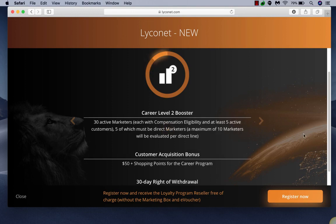Moving to level two — this is a booster and it applies to everyone, not just brand new Lyconet members. Once you have 30 active marketers — meaning commission-eligible with at least five active customers in their lifeline — five of which need to be direct to you, and a maximum of 10 marketers will be evaluated per direct line, you get career level two and this bonus kicks in. I believe this bonus only applies at level two, though that question couldn't quite get answered by corporate. There's another slide that talks more about what the customer acquisition bonus is.